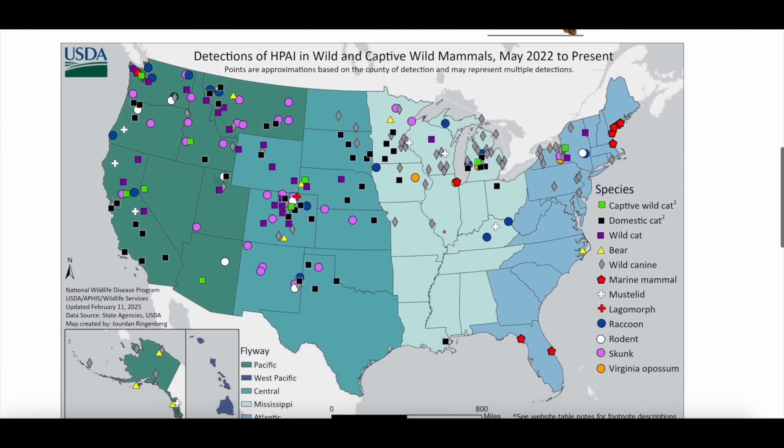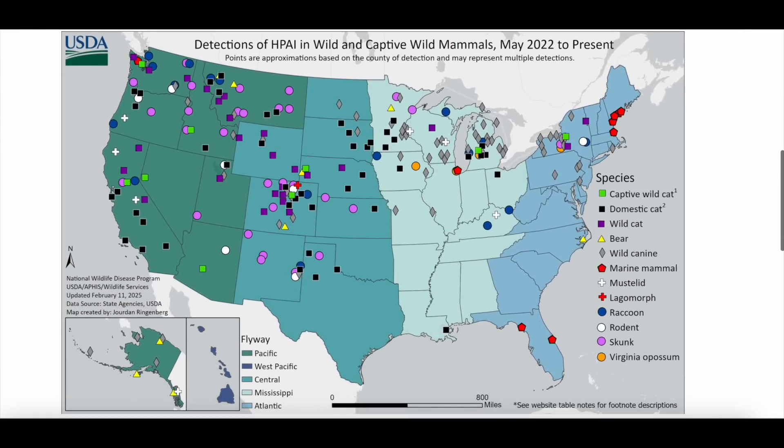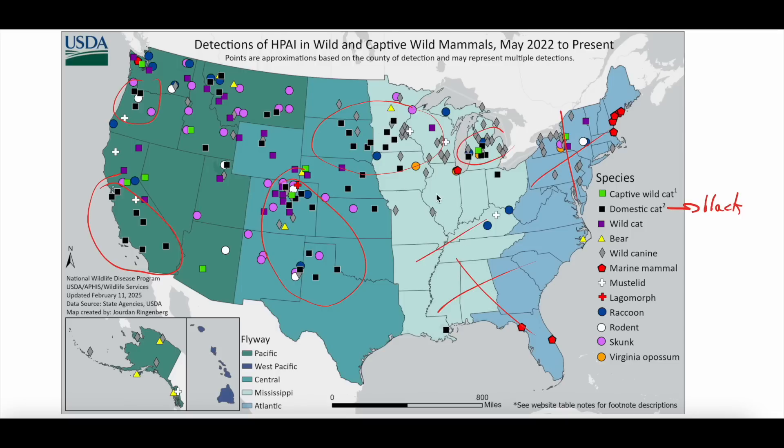We want to include this nice little map from the USDA, which looks at where some of these mammalian infections have been. If you look on this side, you can see domestic cats are the black box — a ton of domestic cats in California, the Pacific Northwest, and somewhat in the Midwest. There's not much in the Southeast at all, not much in the Northeast either, and not much in those Southern Midwest states. So really the cats we're seeing infected are in California, the West Coast, Pacific Northwest, and some of the Northern Midwest, but not much otherwise.